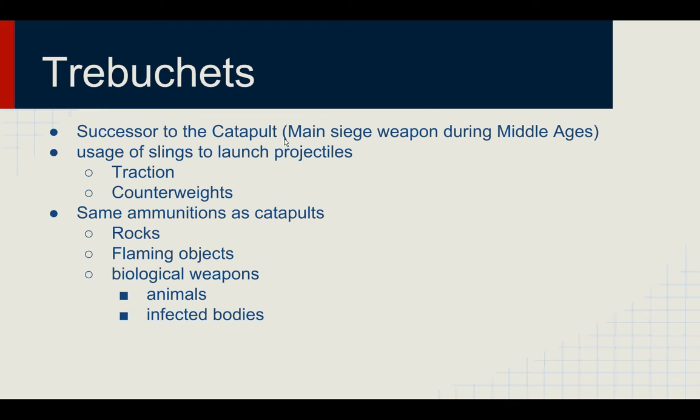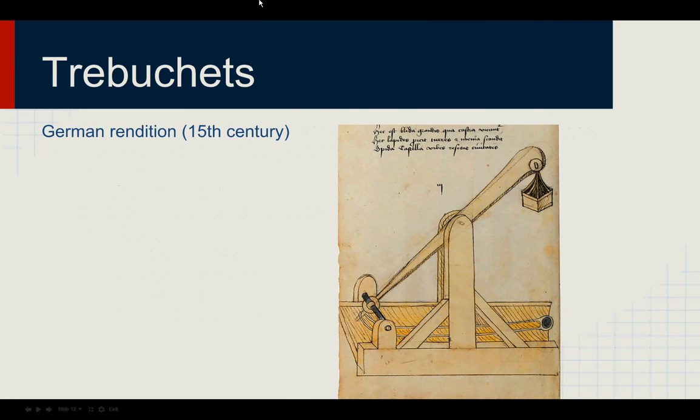Trebuchets used the same ammunition as catapults — you still would have your rocks, flaming objects, and biological weapons that the trebuchet could launch across the battlefield. Here is a German rendition from the 15th century of a very simple trebuchet. Soldiers would pull one side of the trebuchet down, and with the large counterweight on the other end, once you let go of the rope it would fall down fast, sending the projectile flying. You could think of this as a seesaw — using the forces of a seesaw with a fulcrum to achieve great distance.